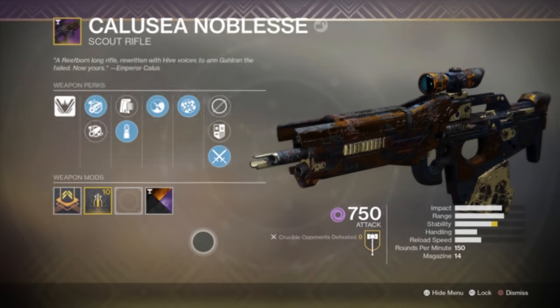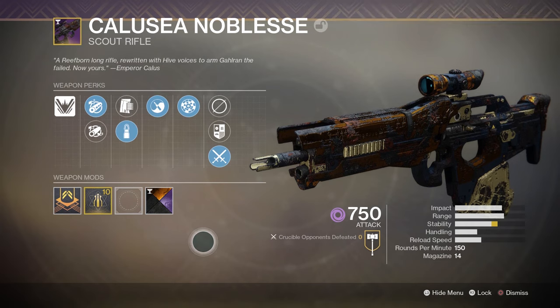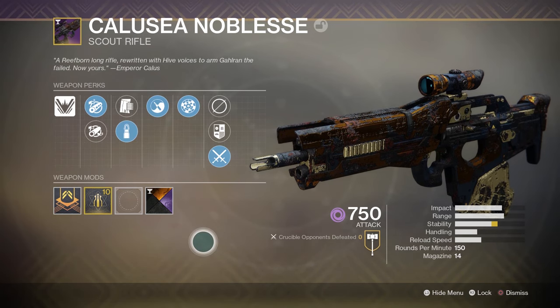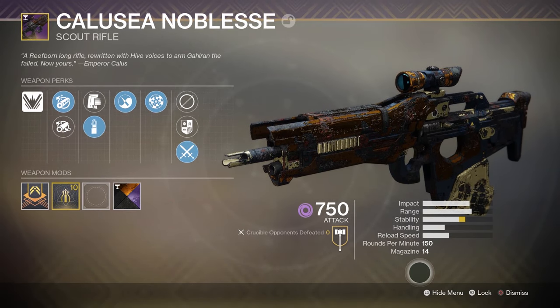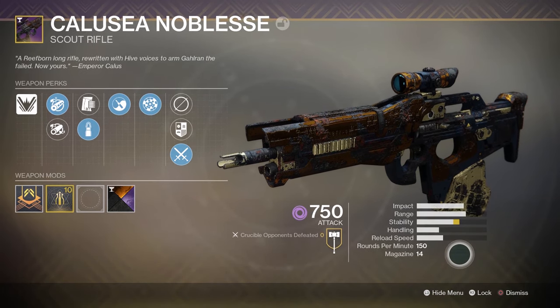Salutations ladies and Germans, my name is Mr. Fox and welcome back to Destiny 2. Today we are gonna be looking at the Kallusay Noblesse — I think that's how you pronounce it: Kallusay. We're working with 14 in the magazine, 150 RPM, reload speed sad, handling sad.